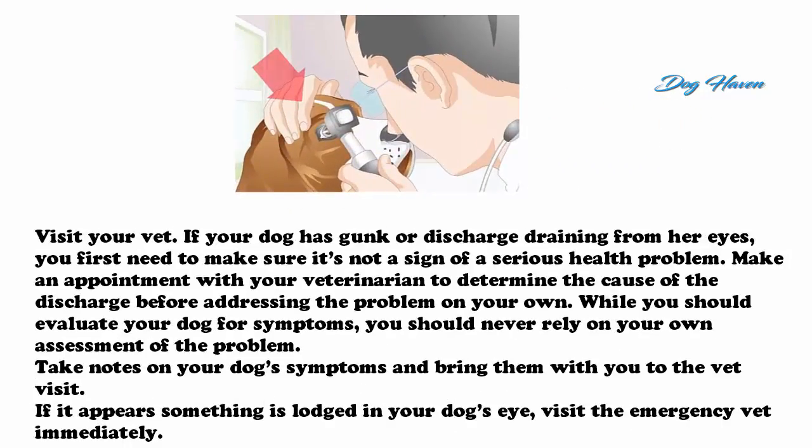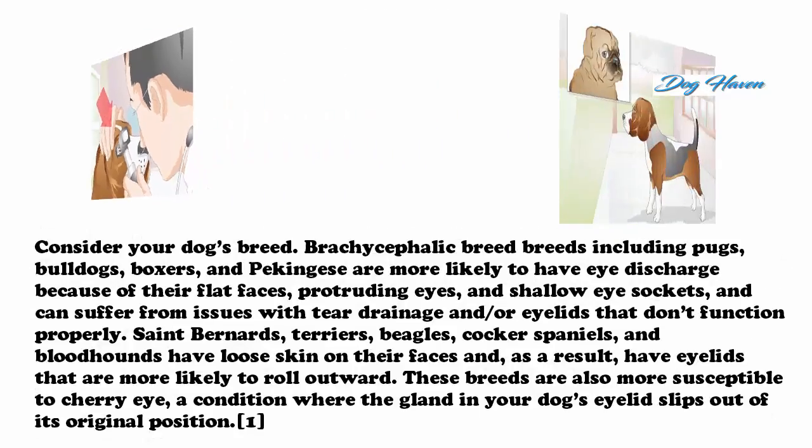Visit your vet if your dog has gunk or discharge draining from her eyes. You first need to make sure it's not a sign of a serious health problem. Make an appointment with your veterinarian to determine the cause of the discharge before addressing the problem on your own. Take notes on your dog's symptoms and bring them with you to the vet visit. If it appears something is lodged in your dog's eye, visit the emergency vet immediately.